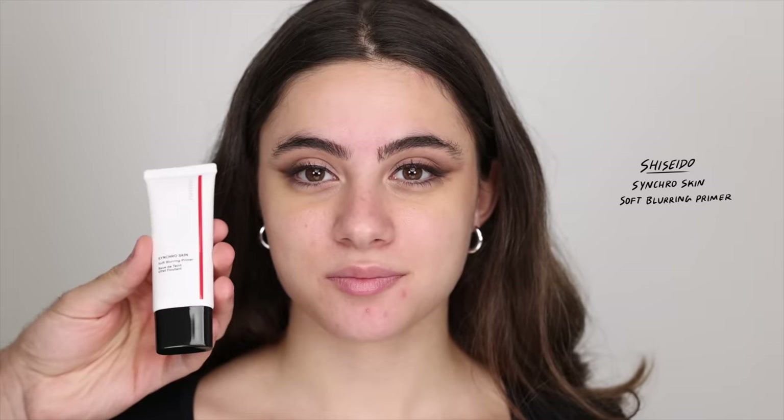As an actual primer for the rest of her face I'm taking the Shiseido Synchro Skin Soft Blurring Primer and applying it on the areas where she gets oily — the nose, chin, forehead, so basically the t-zone, and a tiny bit on the cheeks. You don't want to rub this in too much; you want to pat instead because that activates the blurring effect.